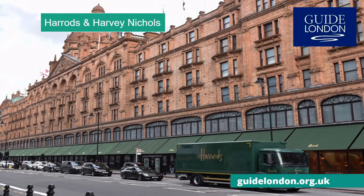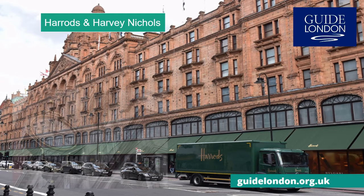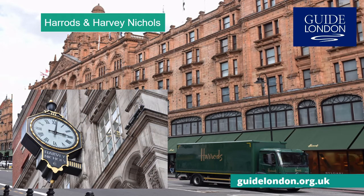London is a shopping destination and one of its two iconic department stores can be found in Knightsbridge. Why not lose yourself in the Food Hall of Harrods, or look at the latest fashions in Harvey Nichols.